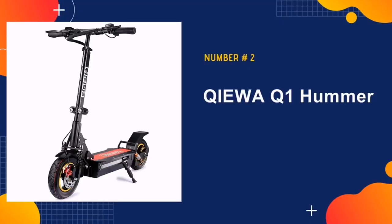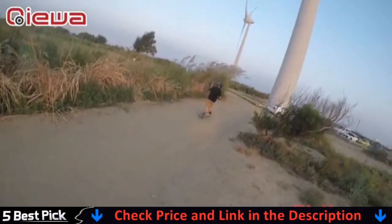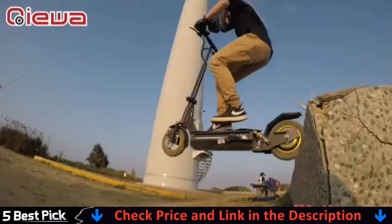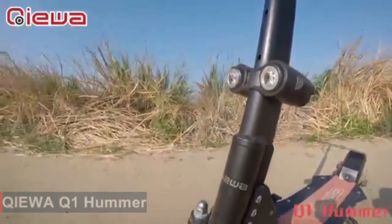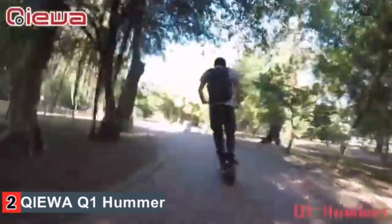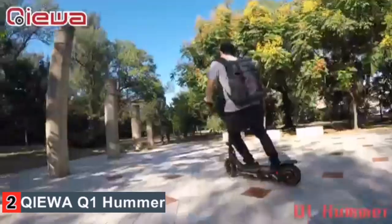Our second best electric scooter for heavy adults is QAQ1 Hummer. The Q1 Hummer is one of the heftier electric scooters on this list, capable of transporting max loads of up to 550 pounds. The 800-watt motor powers max speeds of 37 miles per hour, and even larger riders have reported top speeds of around 30 to 32 miles per hour. Not only that, but 35-degree incline hills are no problem with the Q1 Hummer. Comfort and safety are a priority — the Q1 Hummer comes equipped with a dual shock absorber and double disc brakes for stable braking, and 10-inch pneumatic tires for shock absorption and anti-slip riding.